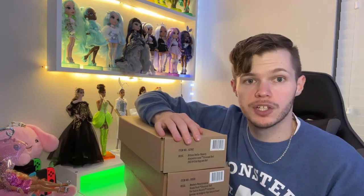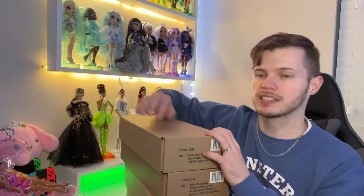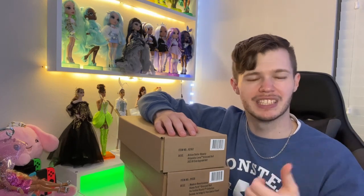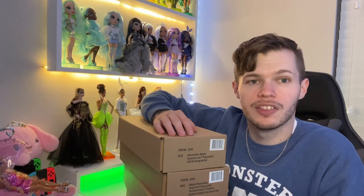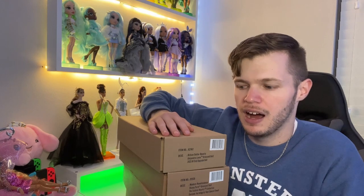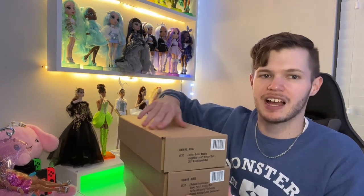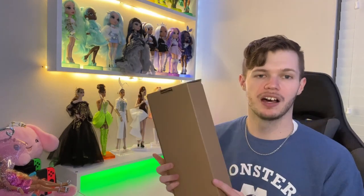Then I still have my other curated event doll. If you want to see the first curated event doll unboxing, she's right back here — she was a video from last week, so you should be able to see one video back. And then I also have a doll that I've been waiting to open for a very, very long time. But I kind of want to save her almost like a finale. That is a Rococo doll from the Meteor collection.